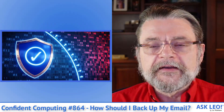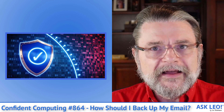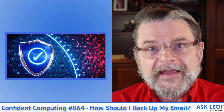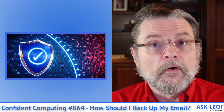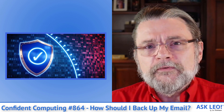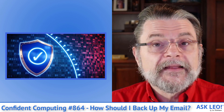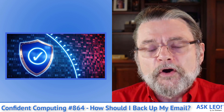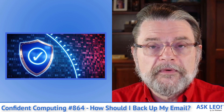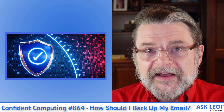Also this week: protecting yourself from other computers on your network. Especially if you've got kids, you want to make sure that something they do accidentally on their machine doesn't impact yours. But in recent years it's become a much broader topic because of the Internet of Things. There are so many different devices connected to your home network that you might need to take an extra step or two to protect your computer.